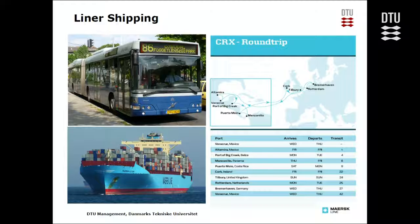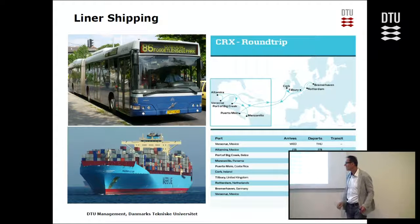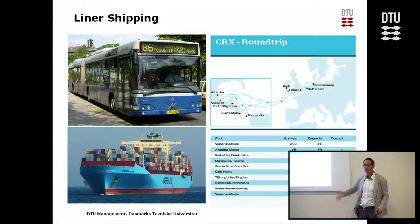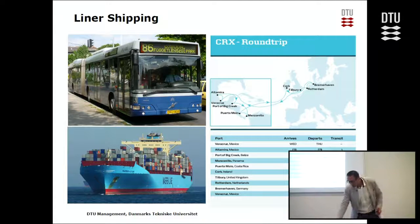Such a route can take several weeks, typically six to eight weeks, and normally we strive to have weekly departures — so every Wednesday a vessel arrives. If the whole round trip takes 42 days, you deploy six vessels so that one vessel arrives at your bus stop every week.